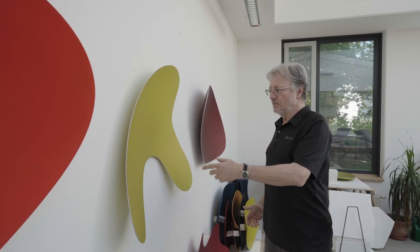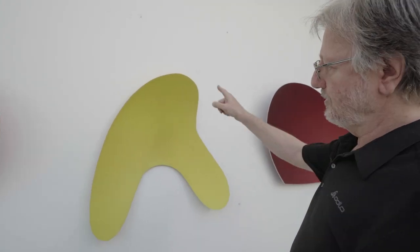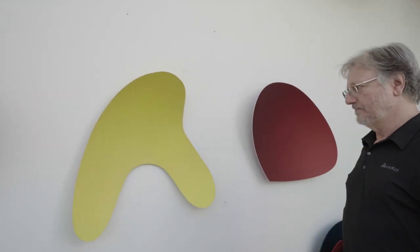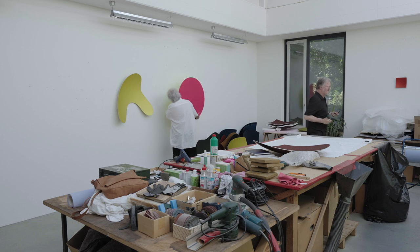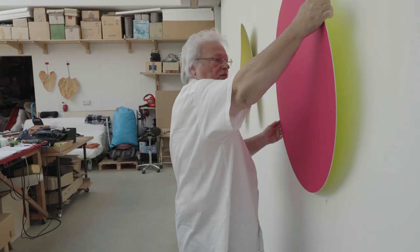Da sind immer wieder die Betrachter ganz erstaunt und sagen: das ist eine Kugel? Das sehe ich aber nicht. Aber es ist tatsächlich so, dass wenn man sich eine Kugel vorstellt mit einem Radius von zwei Metern oder einem Meter und ich einfach diese Form auf diese Kugeloberfläche aufzeichne und dann ausschneide, dann ist es immer noch eine Kugelform, aber es ist gar nicht mehr so wahrnehmbar. Die Ausstellung, die in den USA stattfinden wird, trägt die Bezeichnung 'Embodying Color Outtakes' und erinnert so an die lange Reihe von Ausstellungen, die Post und Thiel in den letzten Jahren kuratiert und organisiert haben.